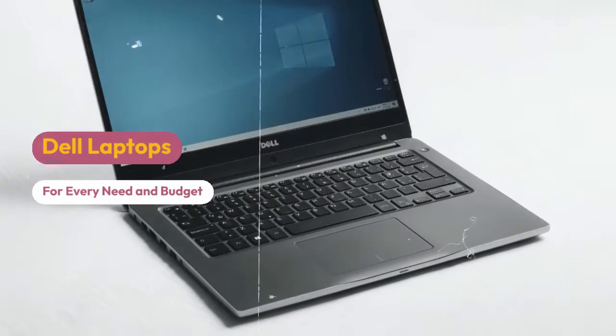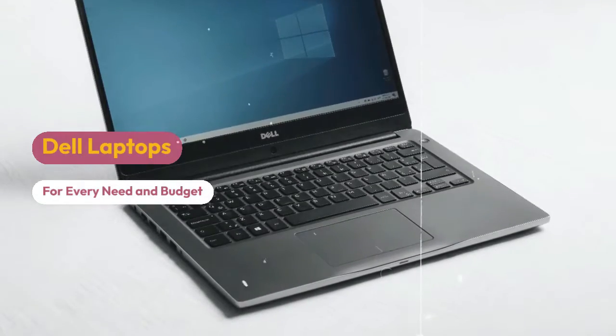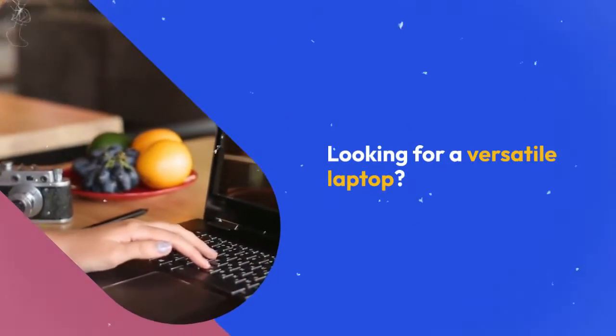Dell is a well-known brand that offers a wide range of laptops to cater to different needs and budgets. Here are some of the latest Dell laptops based on the available search.